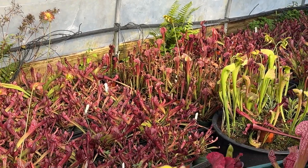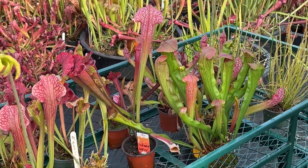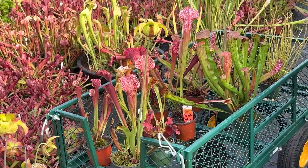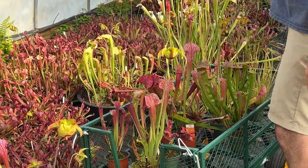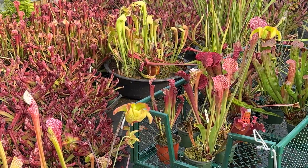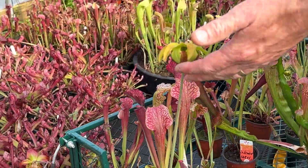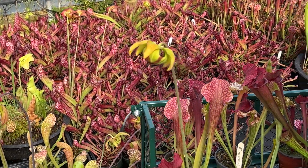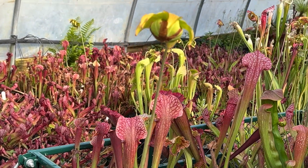Do the pitcher plants flower in the springtime? Yes — the flowers actually come up before the leaves. So these flowers were here before any of these pitchers came up. This one has been on here since probably early March, so they hang around for a while.